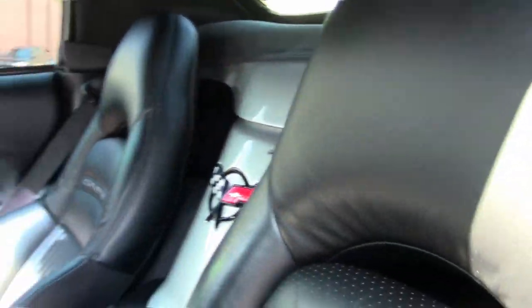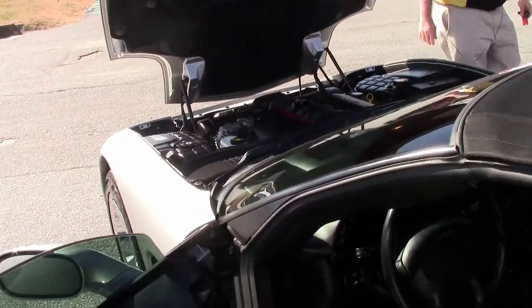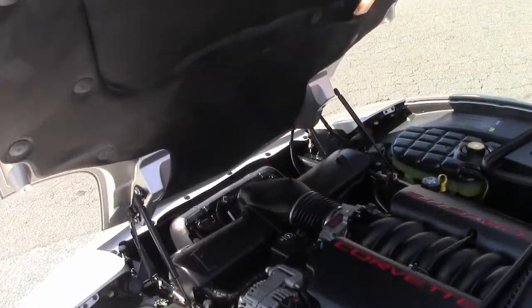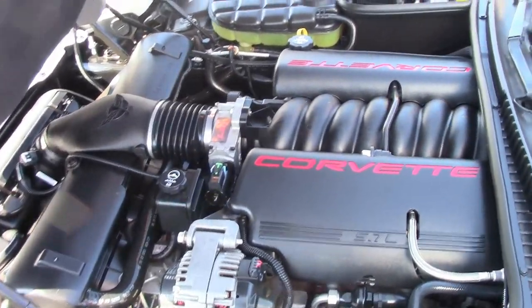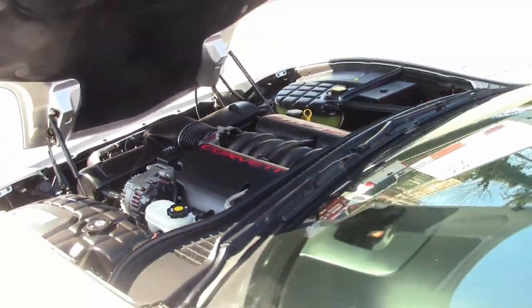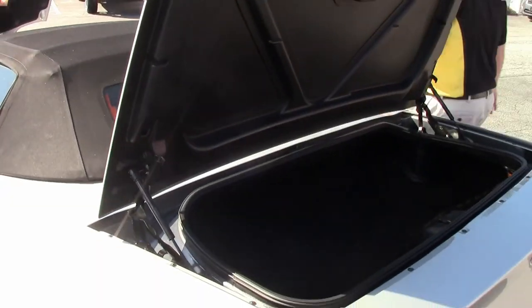Of course, the LS1 350 horsepower engine. This car does have a Corsa cat-back exhaust to give yourself a little boom while you're driving — not too bad — which will give you about another 5 to 7 horsepower.